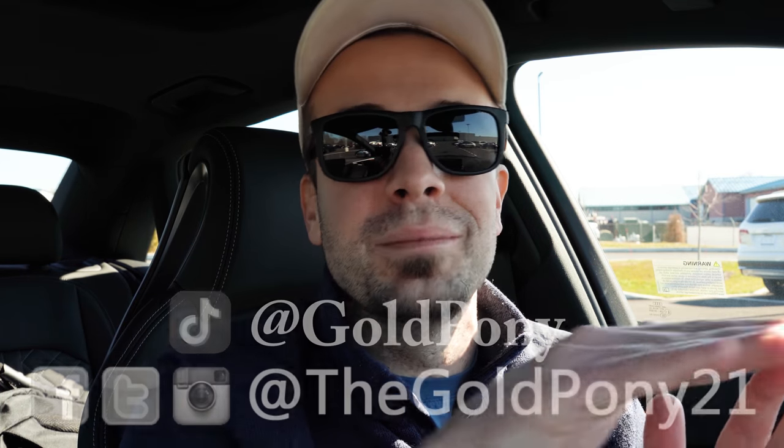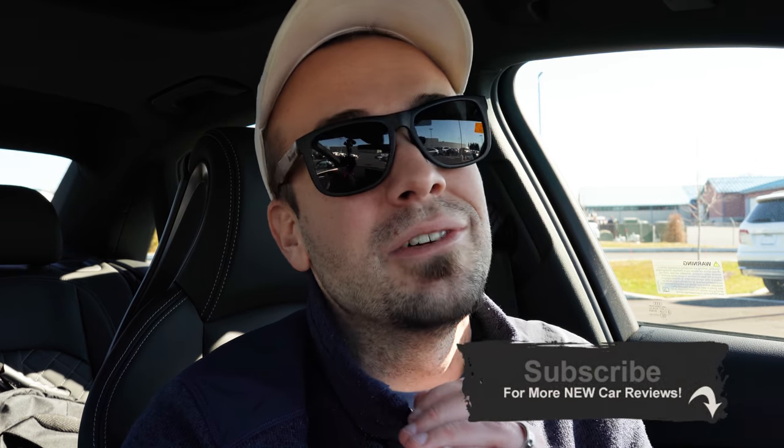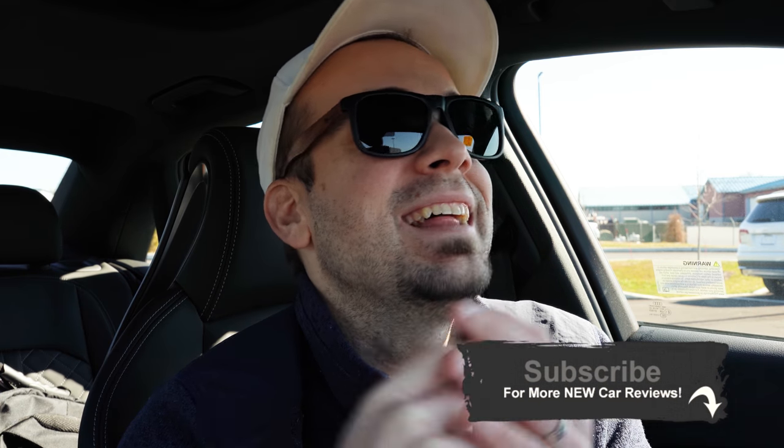That about rounds out this one, you guys. Thank you so much for watching — feel free to follow me on social media at the bottom of the screen. If you like, be sure to hit subscribe and the bell notification button if you're into new car reviews, that's what we do here on this channel. I appreciate you guys watching more than you know, and I will see you all in the next video. Stay gold.